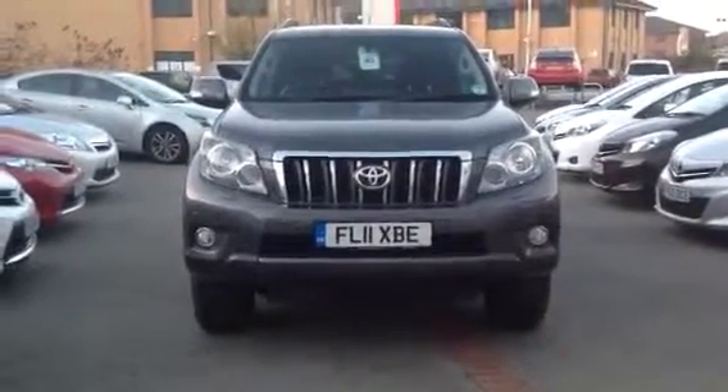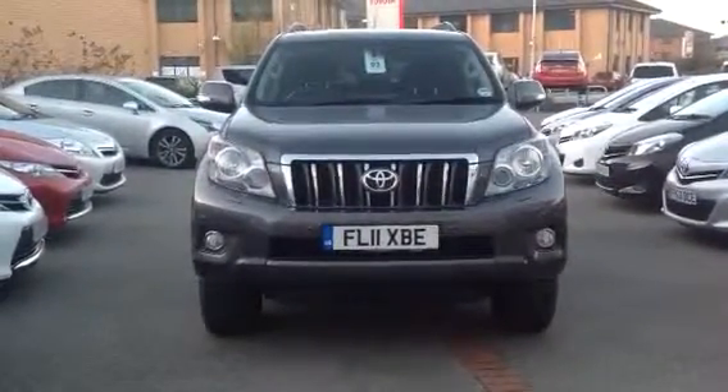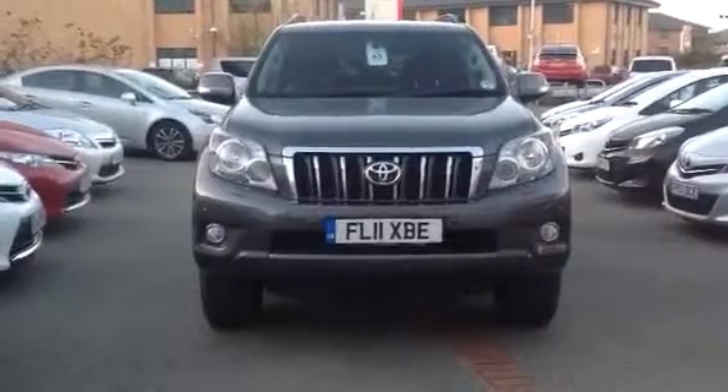This is Afsal. It's Rhys at Toyota Derby. I was speaking to you on the phone last week about this car — we've recently just had it in. 11 plate, which means the start of 2011.